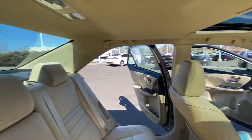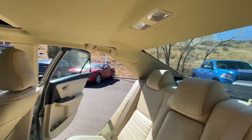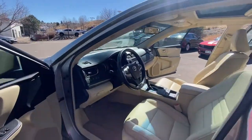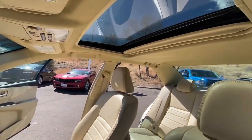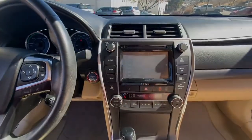The following are some of this vehicle's highlighted options: Backup Camera, Heated Mirrors, Woodgrain Interior Trim, Multi-Zone AC, Steering Wheel Audio Controls, Bluetooth Connection, Power Driver Seat, Stability Control, Intermittent...